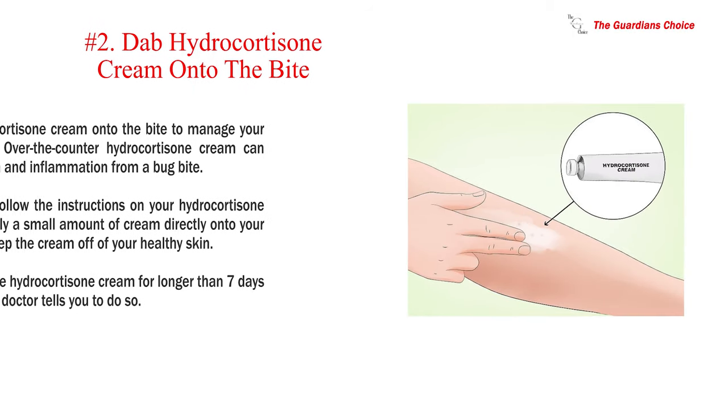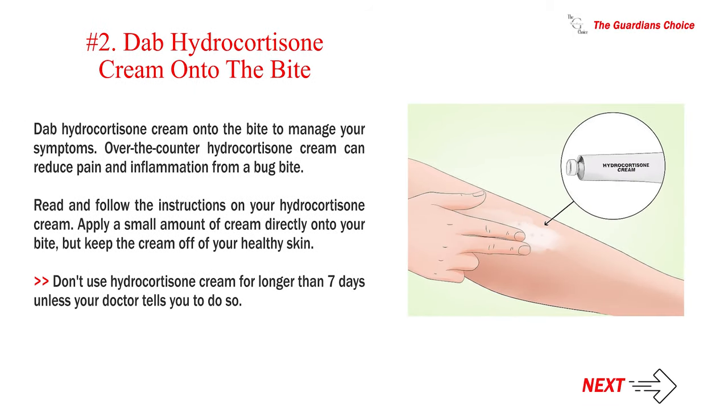Number 2: Dab hydrocortisone cream onto the bite to manage your symptoms. Over-the-counter hydrocortisone cream can reduce pain and inflammation from a bug bite. Read and follow the instructions on your hydrocortisone cream. Apply a small amount of cream directly onto your bite, but keep the cream off of your healthy skin. Don't use hydrocortisone cream for longer than 7 days unless your doctor tells you to do so.